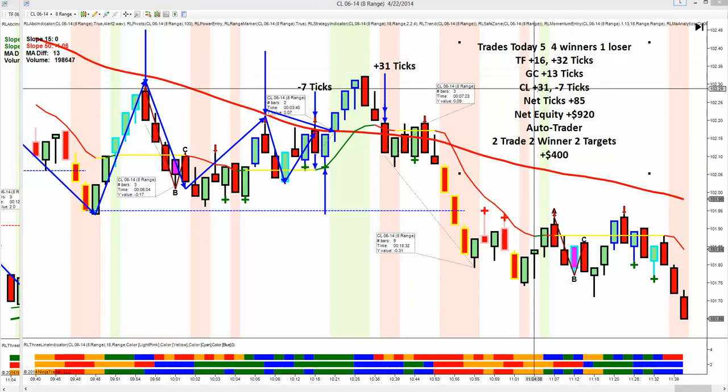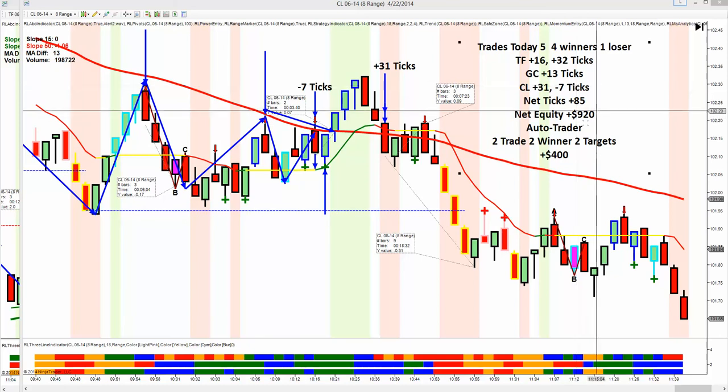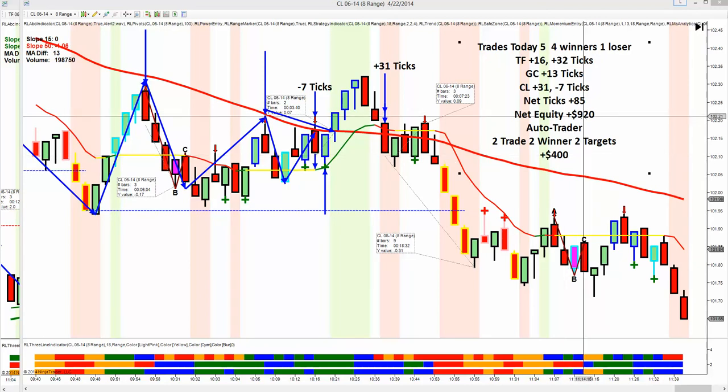Russell plus 16, plus 32. Gold plus 13. Crude plus 31. And the one loss at minus seven. Net ticks plus 85. Net equity $920. We had a rough day yesterday — we lost $700 — so now we're up for the week. Auto Trader: two trades, two winners, both second targets, up $400. They're not additive — one of the trades was the same. If you traded discretionary and auto today, you made $1,120.